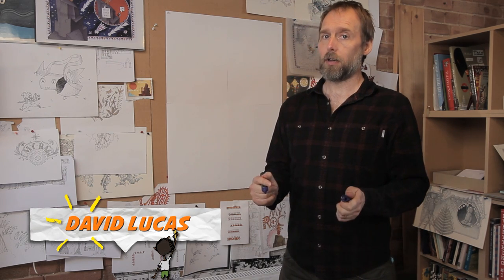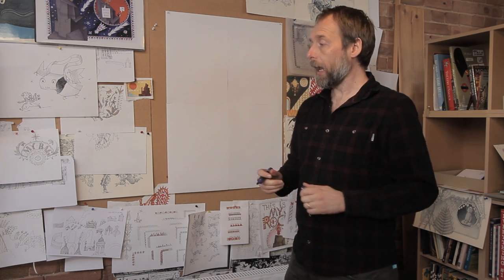I write and draw stories, so I'm interested in how words and pictures really work together. What's interesting is how simple drawings and simple words can make something really quite complicated.